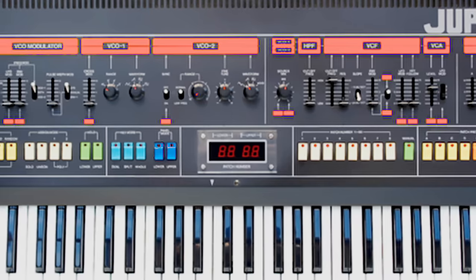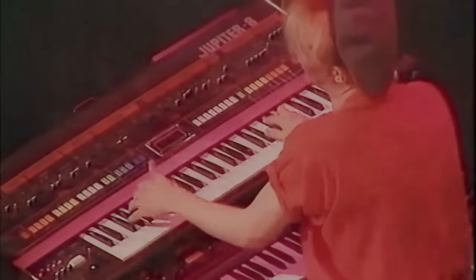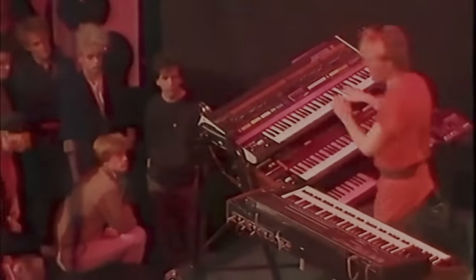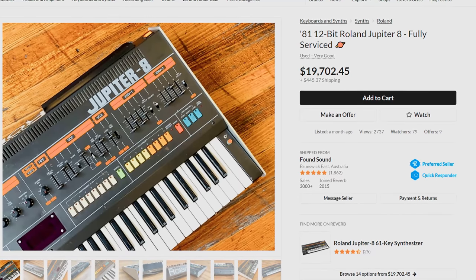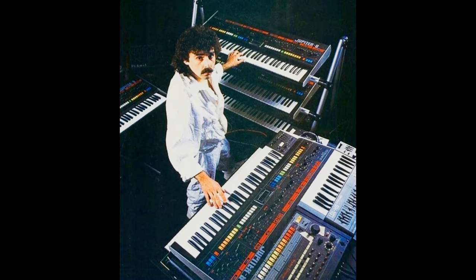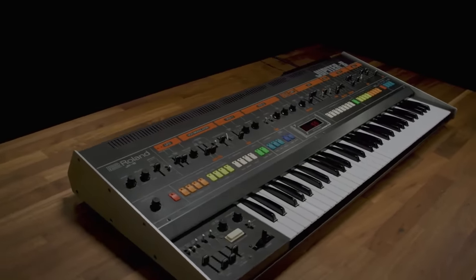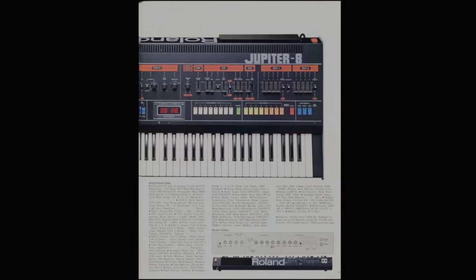The Jupiter 8 has been used on countless records, and you can layer and split. It's got two-pole and four-pole low-pass filters and a high-pass filter. I personally owned a Juno 106, and there's just something about that sound — people say the Jupiter 8 is even better. Just looking at the price in 2022 makes my eyes water. I promised myself I'd never buy a synthesizer without factory-included MIDI, which is the case here. Sure, you can have it retrofitted, but that adds to its already astronomical price of $15,000 to $20,000.